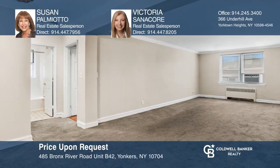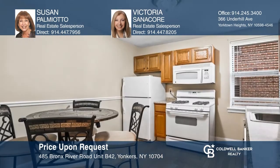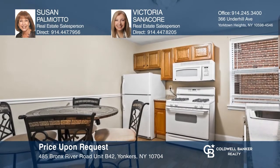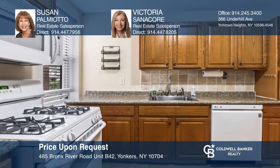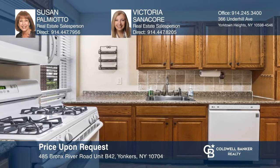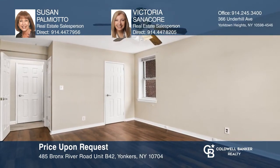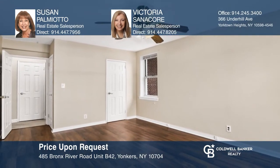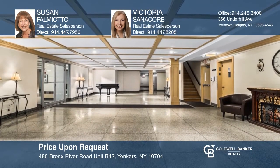Move right into this oversized, beautiful one-bedroom unit in East Yonkers. The unit offers a large living room, separate dining area, eat-in kitchen, generous-sized bedroom, and pristine bathroom. There's crown molding, hardwood floors, and large closets. This secure, well-maintained building is close to highways and Metro North. Susan Palmioto and Victoria Sanicor want to help you turn your dreams into a reality. Give them a call today.